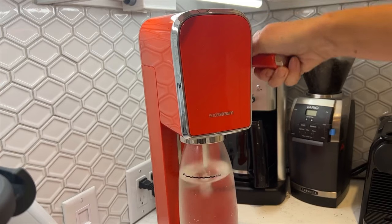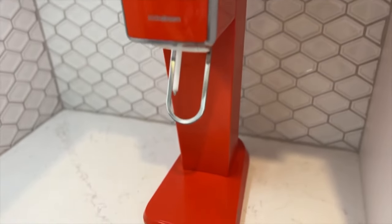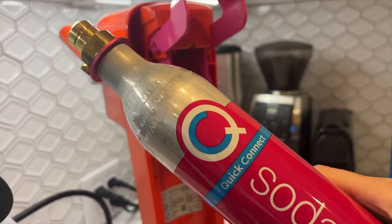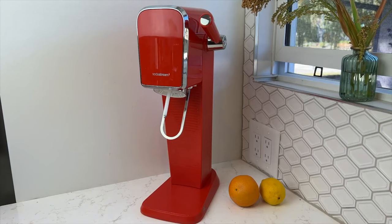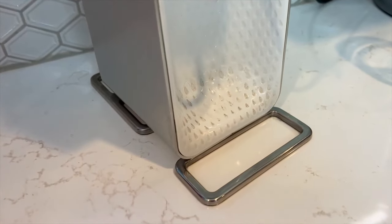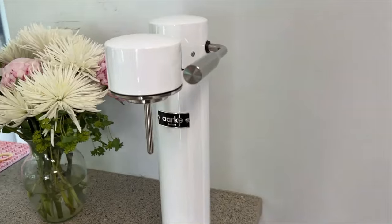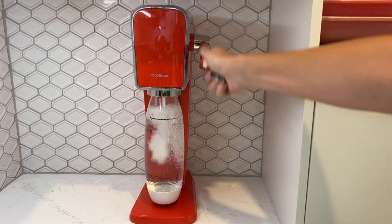Quench your thirst with the SodaStream Art Sparkling Watermaker Bundle. This bundle lets you make fresh sparkling water at the push of a button and enjoy it with your favorite flavors. It includes a sparkling watermaker, two 60L CO2 cylinders, one twin-pack dishwasher-safe bottle, and two 40-millimeter bubbly drops flavors. You can choose from a variety of flavors such as lime, grapefruit, cherry, and more, and mix and match them to create your own combinations. The sparkling watermaker is energy-efficient, powered by CO2 cylinder — each cylinder carbonates up to 60 liters of water, so you save money and reduce plastic waste. The sparkling watermaker is also easy to use, with a snap-lock bottle insertion for quick carbonation.